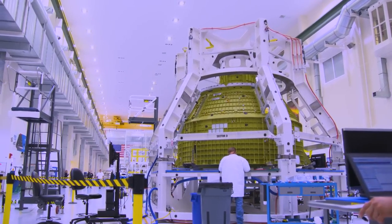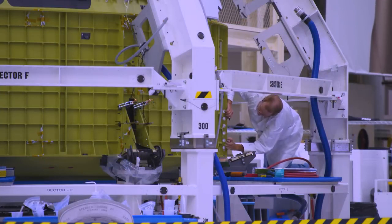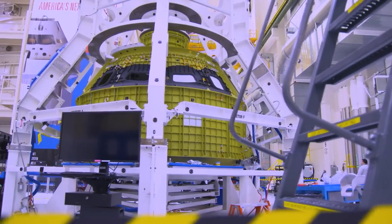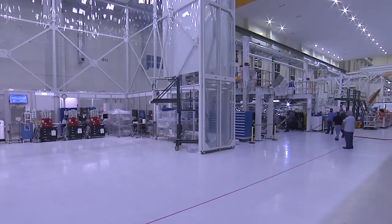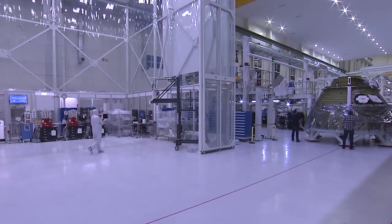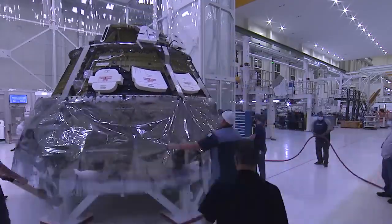With the primary and secondary structures all attached, the crew module is tested to see how everything holds up. Orion is pressurized, stressing the welds to ensure they'll hold up under the proper loading. Afterwards, non-destructive evaluation of those welds is conducted to check for any voids or cracks. Once the structure is deemed strong enough, the crew module is moved just a few spaces down into the ONC's clean room for its next round of integrations.